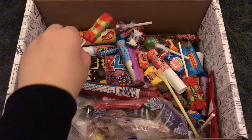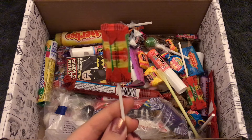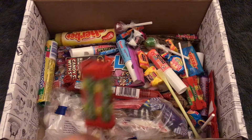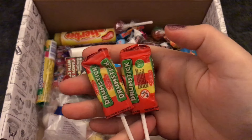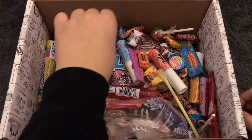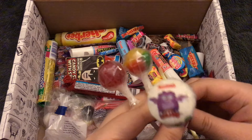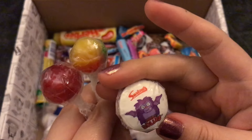Next we have the small size Drumstick on a stick. This is the way I've tried Drumsticks before — I've never had the full bar, but I'm pretty sure they have the same thing. There are a couple of these. And there look to be some just kind of standard fruity lollipops. Oh, there's another Double Lolly — this one has like a weird bat gremlin thing on it.